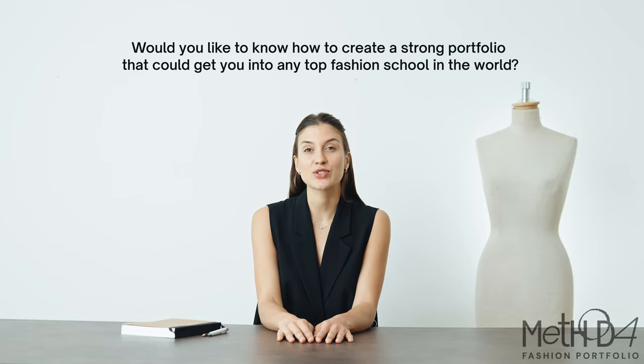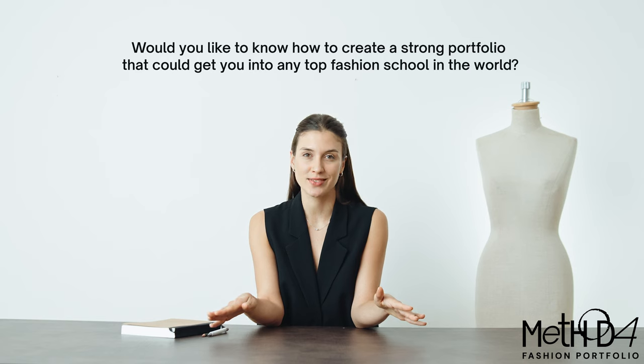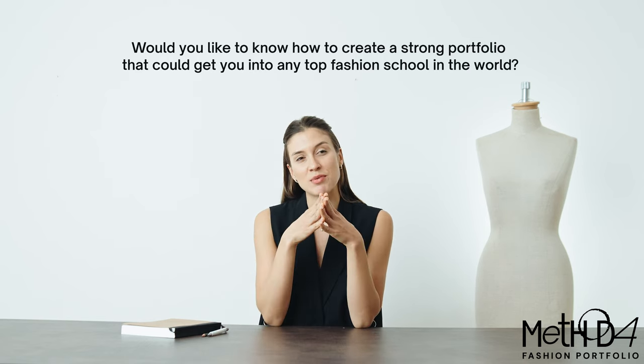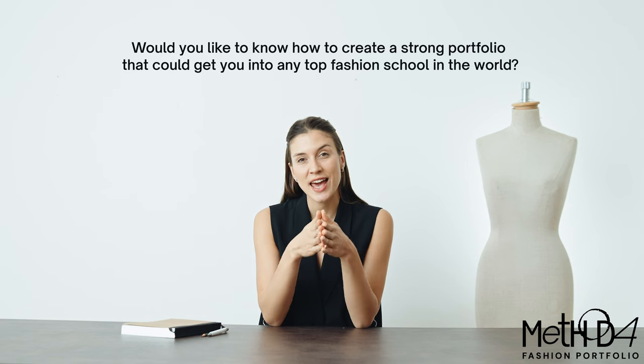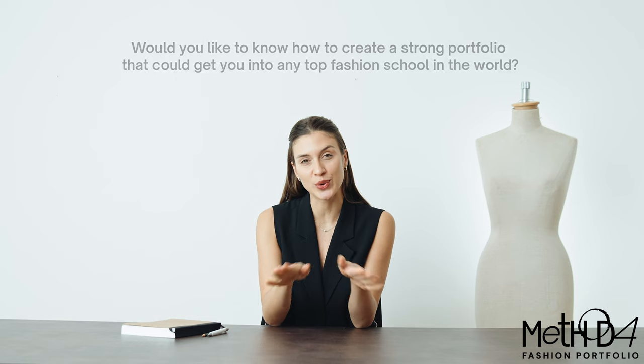Would you like to know how to create a strong portfolio that could get you into any top fashion school in the world? In this video, I will try to demystify the process of getting into some of the best fashion design schools and I will share with you insights that could elevate your portfolio to a whole new level.